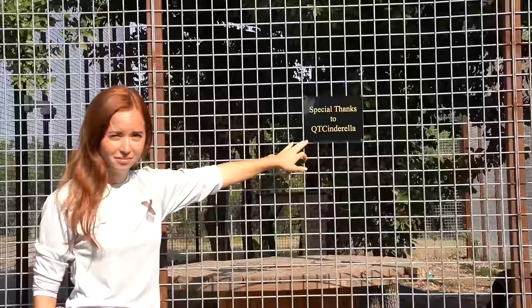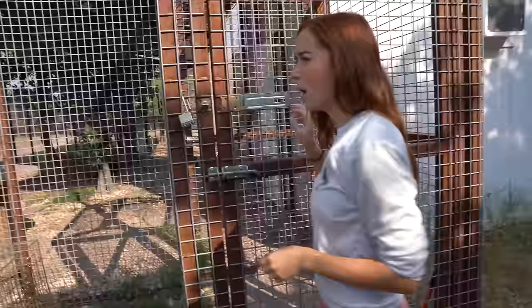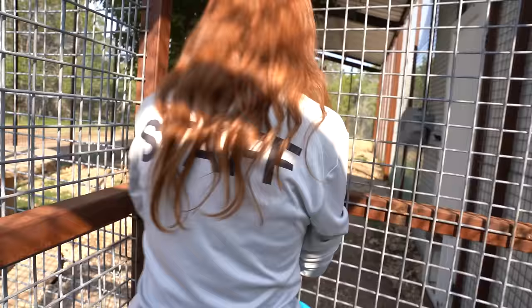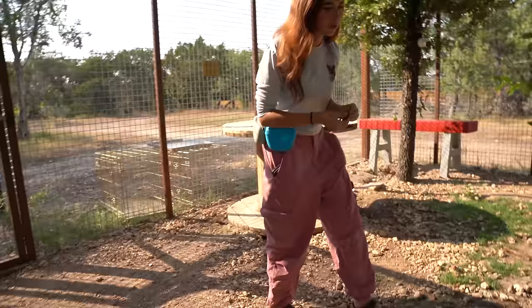Big shout out to my friend QT Cinderella who did this fundraiser. This enclosure was a whopping $48,000, all steel. The foxes, before we got them, were in about a 5x10 enclosure on a concrete pad — so the two of them in one-me by two-me of space. Now they're in a much larger, much better situation and they're really happy. Finn is an American red fox but he is gray because he was bred for the pet trade.